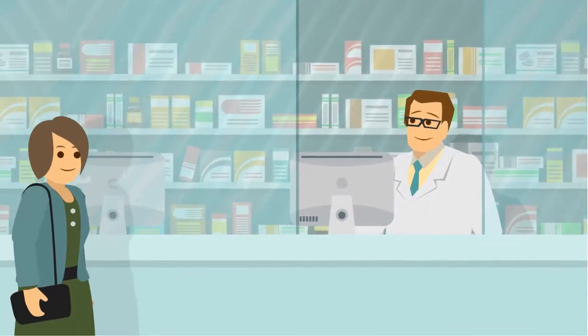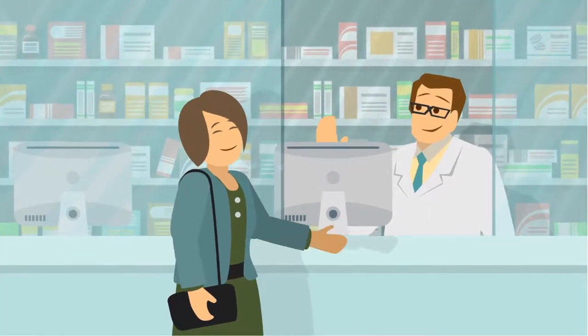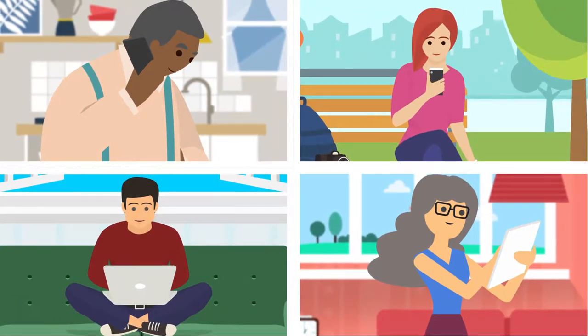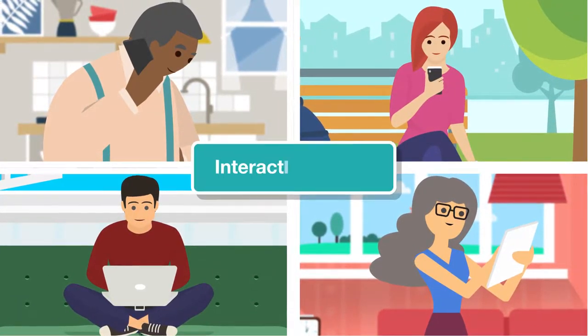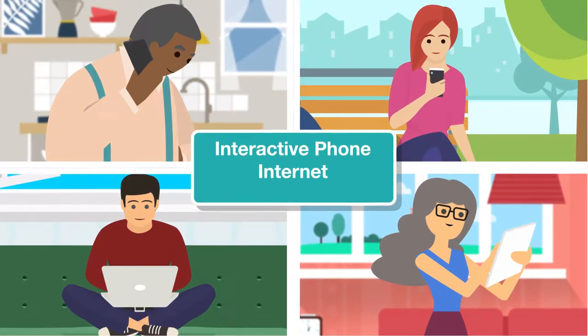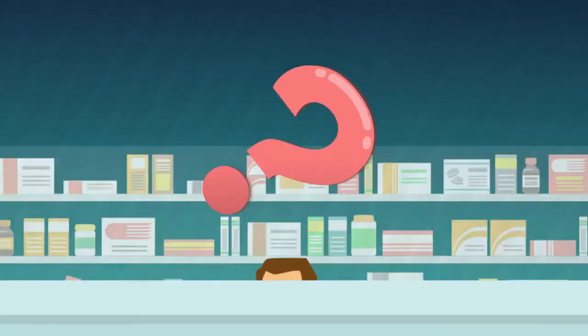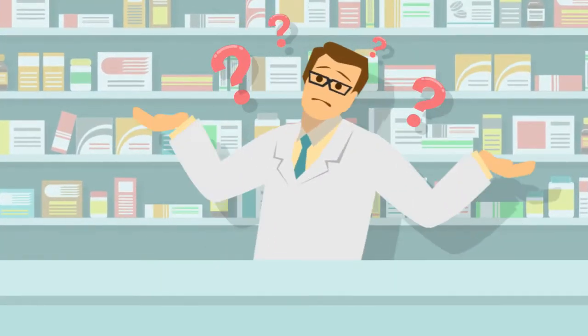Your patients love coming to your pharmacy because of the experience they get. But patients want the same experience when they engage with you outside of your store — through interactive phone, via the internet, mobile apps, email, text, and social media. So is your out-of-store experience as good as your in-store experience?